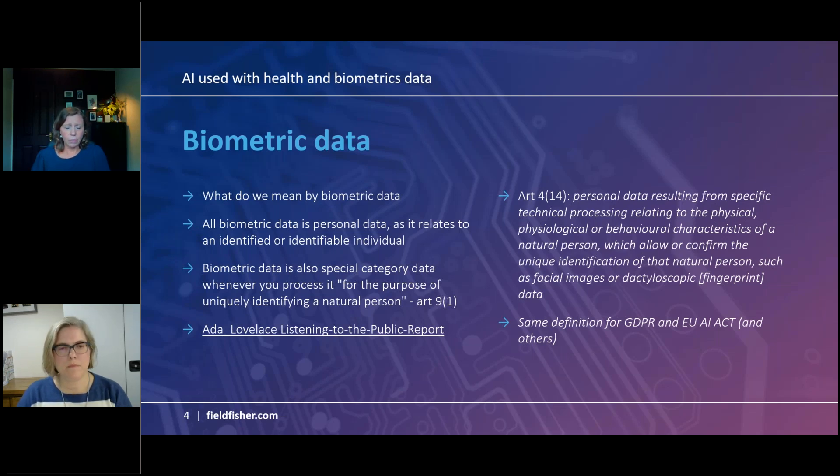Article 4(14) of GDPR defines biometric data in three stages: physical, physiological or behavioural characteristics — the way someone types or walks, their voice, fingerprints, their face or emotions — then it being processed in a particular way, for example an audio recording analysed with software to detect tone, pitch, accents or inflections. The third part of the definition is that it can uniquely identify or recognise someone, and this is where we tip over into special category personal data, which could be health but also other things like racial elements.